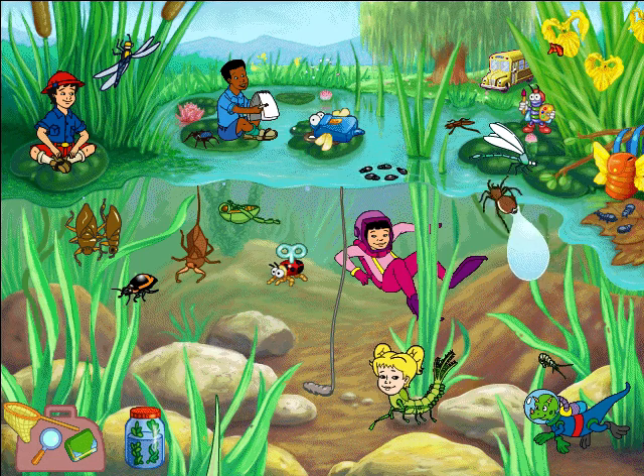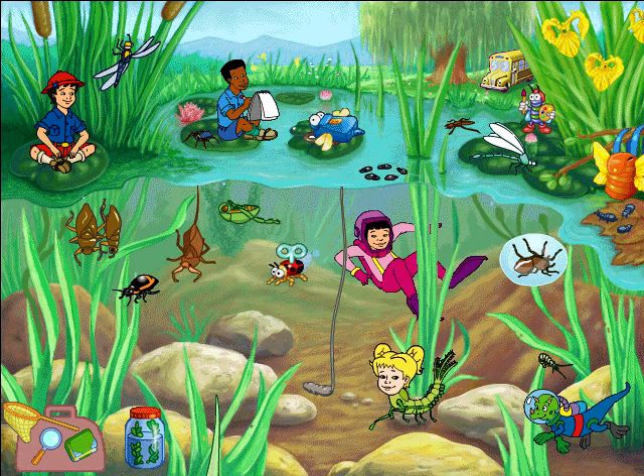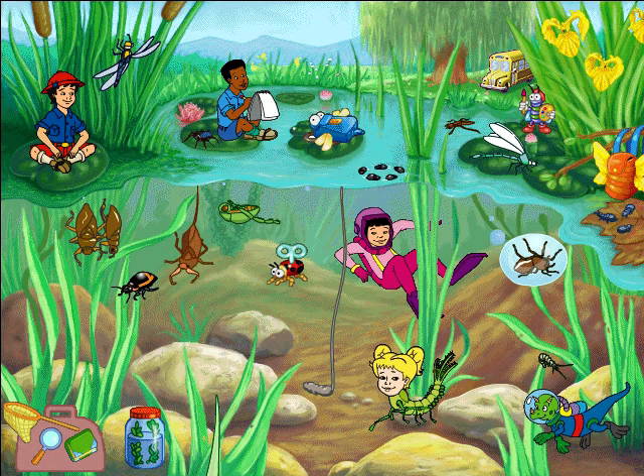There are 40,000 species of spiders in the world, but the diving bell spider is the only one that hunts, mates, and builds a nest, all inside an underwater diving bell!